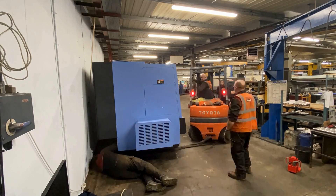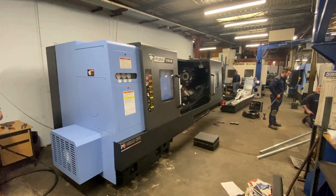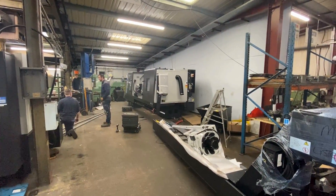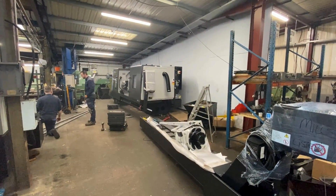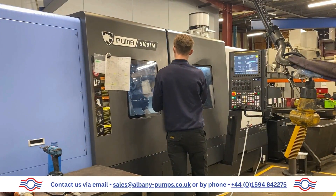The new DN Solutions Puma 5100 can take on larger workpieces with ease. This series features CNC control systems such as spindle speed override, arbitrary speed threading, and threading repair functions to help create the highest quality parts for your pumps.